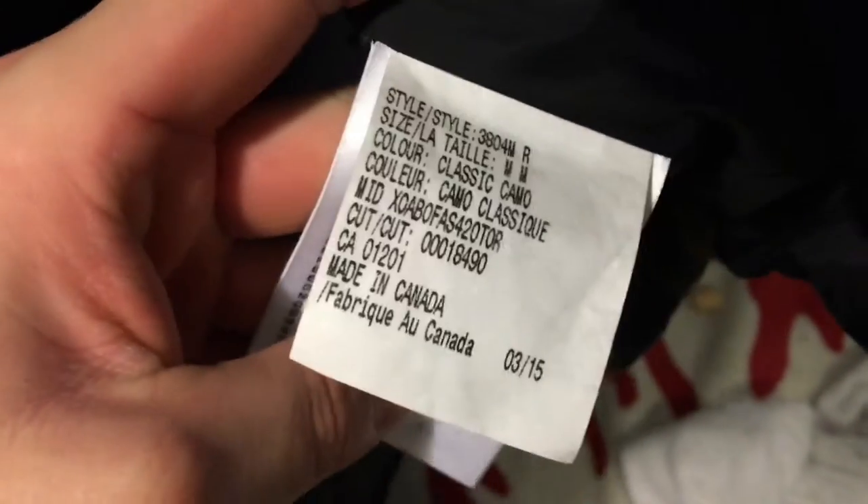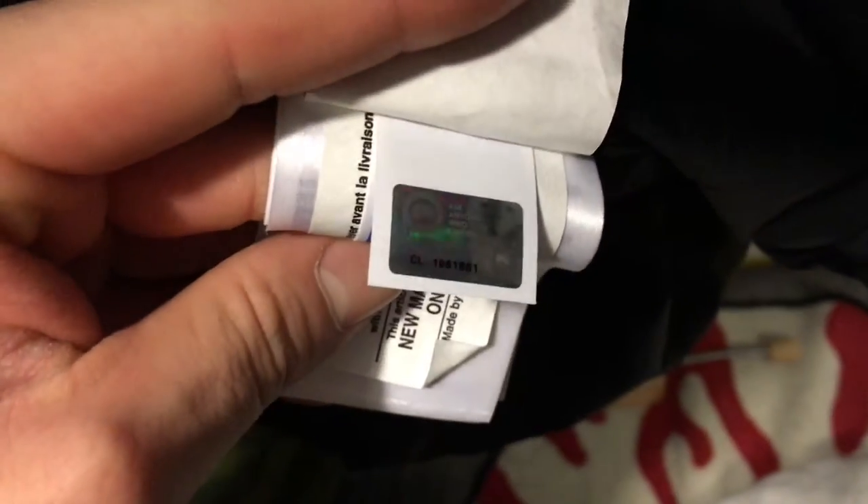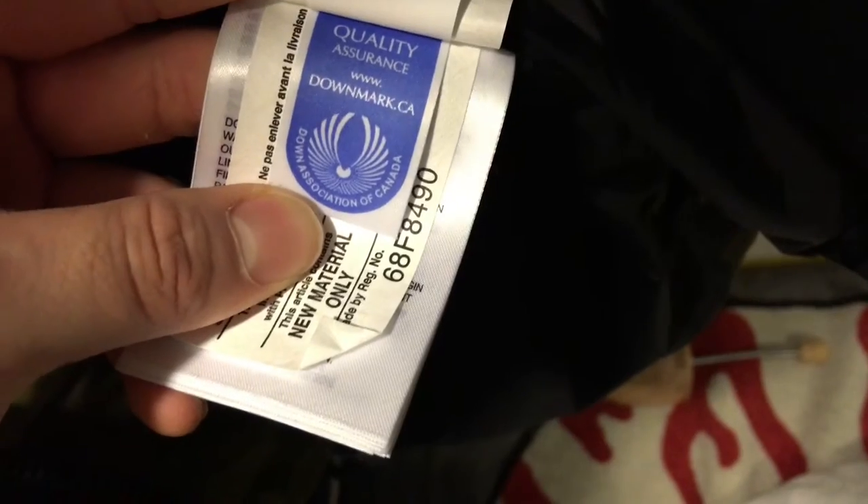You can see there are a bunch of tassels and tags right here. I'm not sure exactly what the tags are for, but I guess it's the style code. This is the basic camo one. Here is a sticker of authenticity — there's another sticker right there.